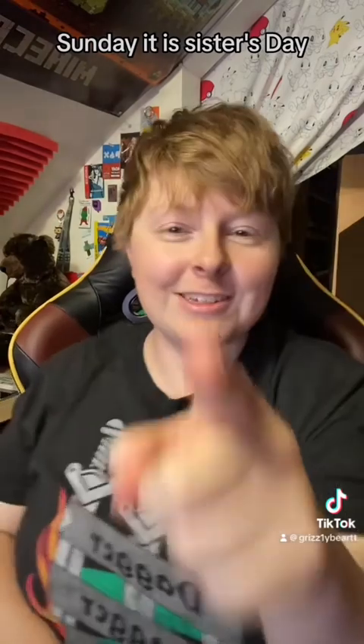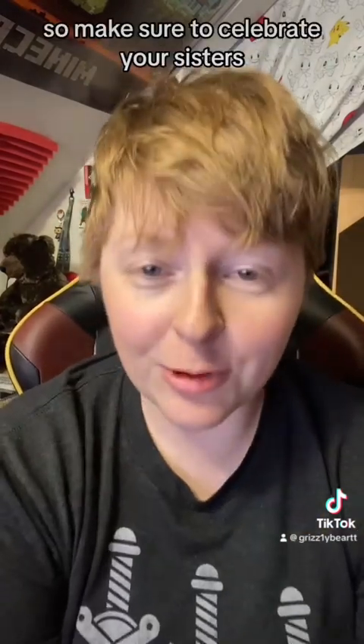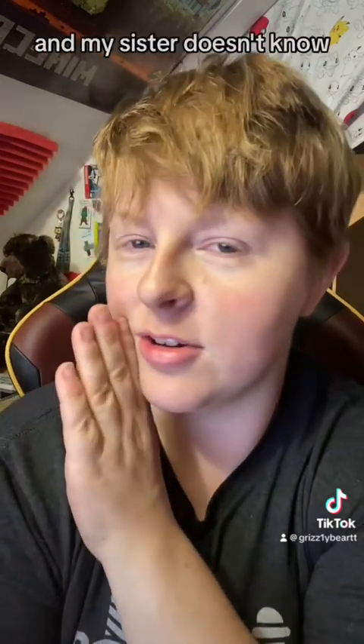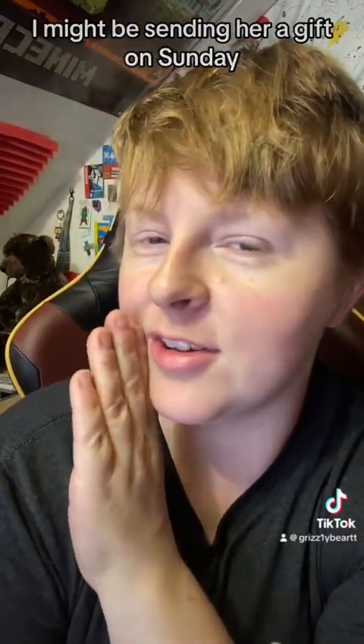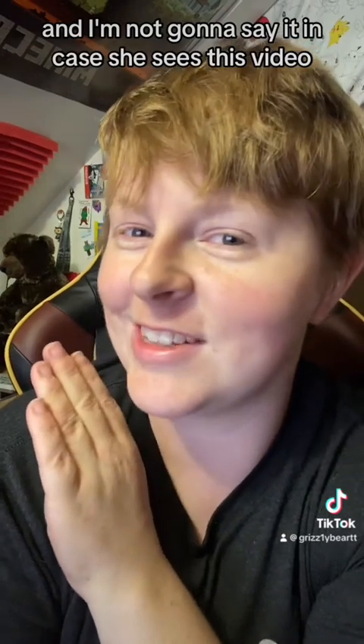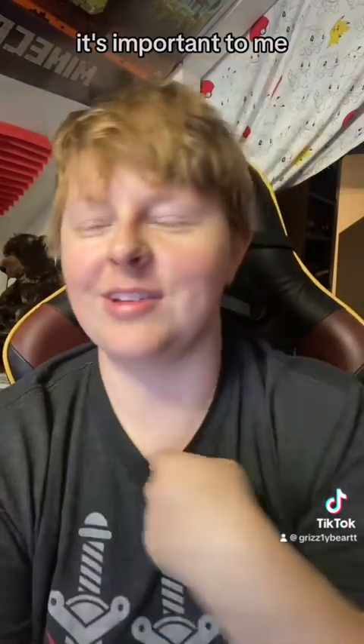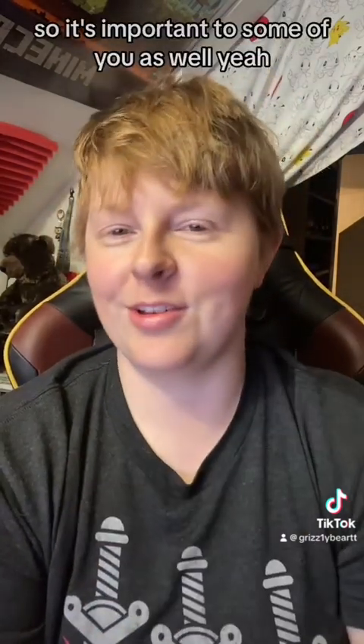Just so you know, on August 6th, Sunday, it is Sisters Day. So make sure to celebrate your sisters — say hello, tell them you love them. And do what I'm going to do. My sister doesn't know — I might be sending her a gift on Sunday, and I'm not going to say it in case she sees this video. Sisters Day is coming, it's important to me, so it's important to some of you as well.